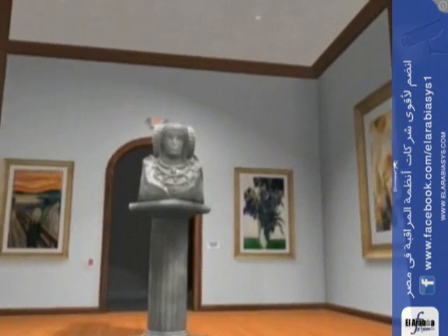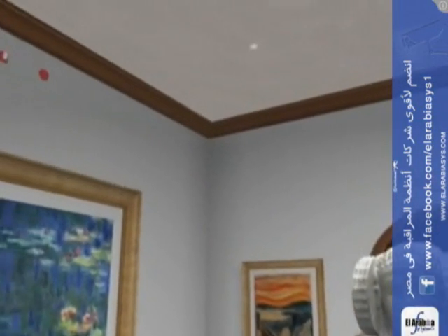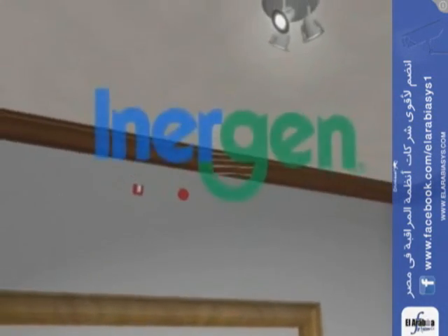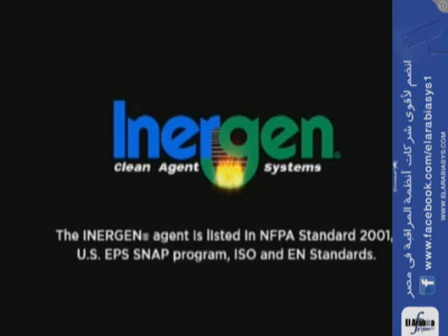Safe, effective, and environmentally harmless — Inogen is the clean agent that works.